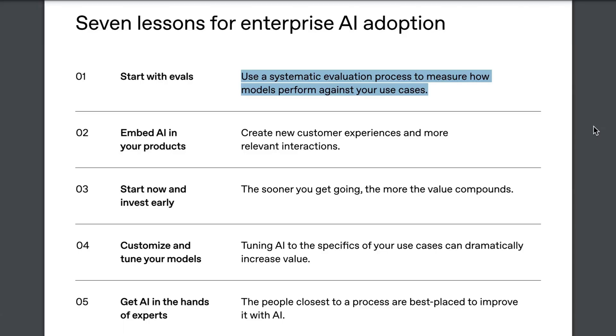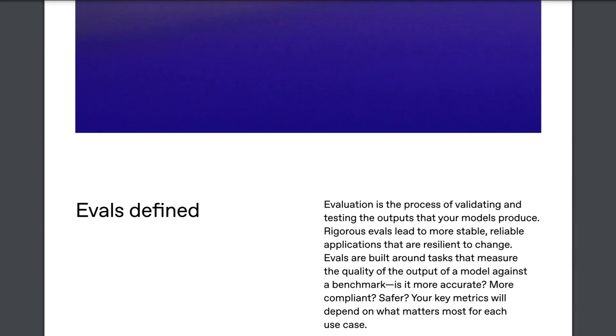Lesson 1: Start with evals. Use a systematic evaluation process to measure how models perform against your use cases. Here's how OpenAI defines evals: Evaluation is the process of validating and testing the outputs that your models produce. Rigorous evals lead to more stable, reliable applications that are resilient to change. Evals are built around tasks that measure the quality of the output of a model against a benchmark — is it more accurate, more compliant, safer? Your key metrics will depend on what matters most for each use case.